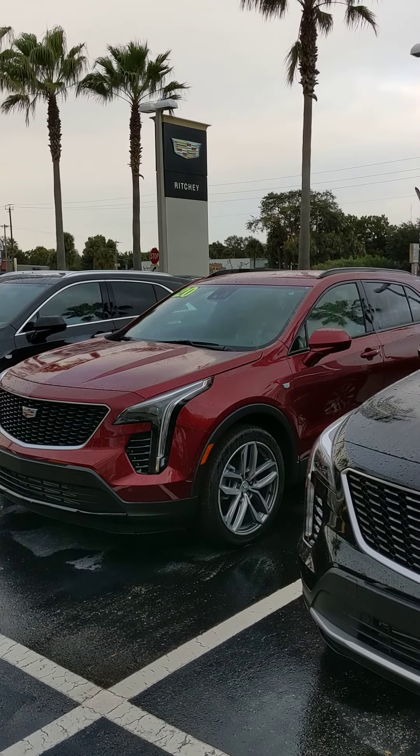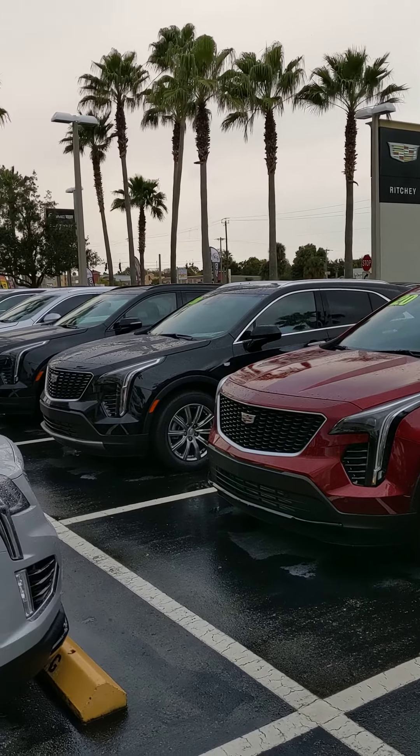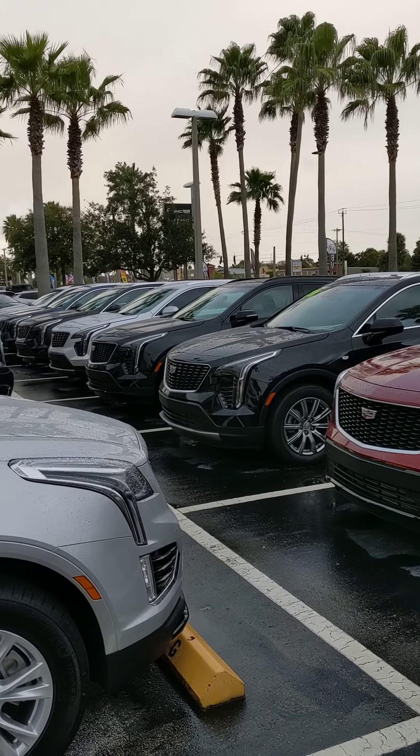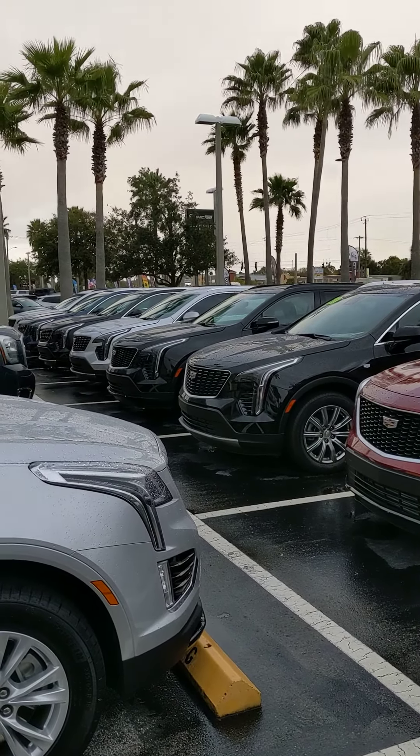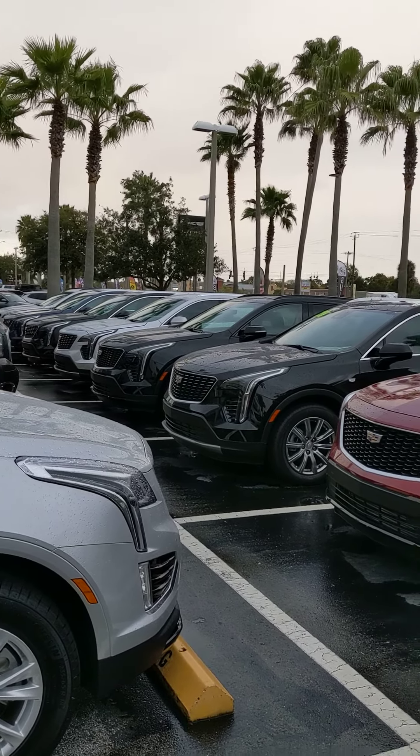Hey Charles, it's Jason here with Richie Cadillac. I just want to take a moment and shoot you a quick video, giving you a little bit of a glimpse at our XT4 lineup, starting from the beginning there with that first XT4 coming on down.